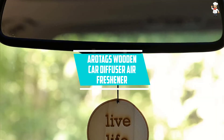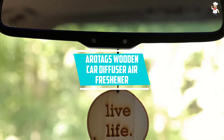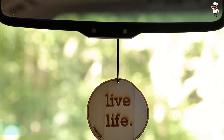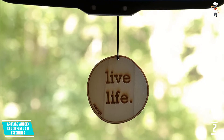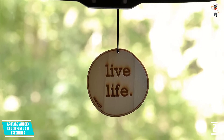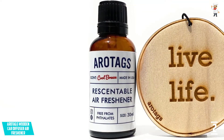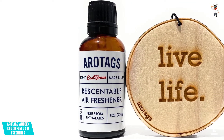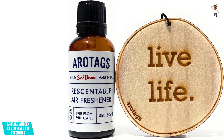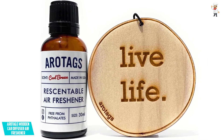At Number 2: Rotag's Wooden Car Diffuser Air Freshener. This automobile air freshener is ideal for those who prefer natural fragrances over essential oils. Vanilla Lavender, Beach Bum, Breezy Breeze, and Backwoods Birch are some of the scents available. All of these fragrances are completely natural, making them one of the best air fresheners available. It comes with a locket to which you must add a few drops of fragrance oil over the course of a few weeks.